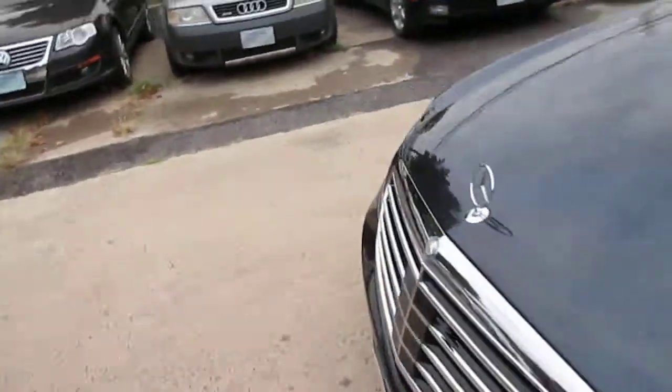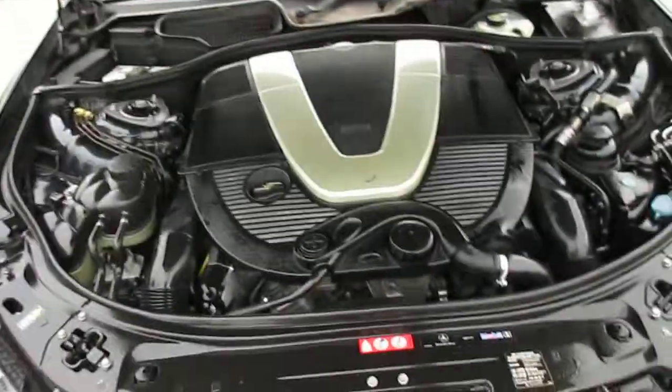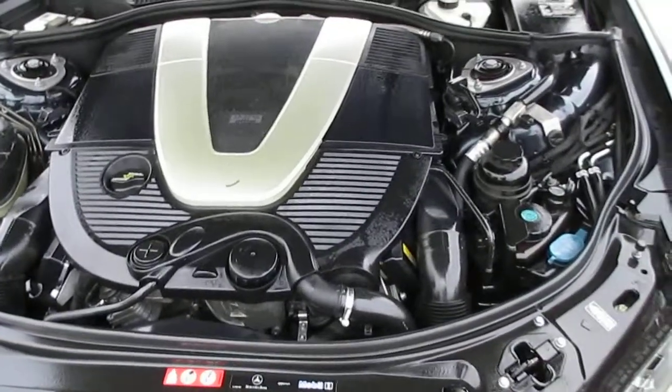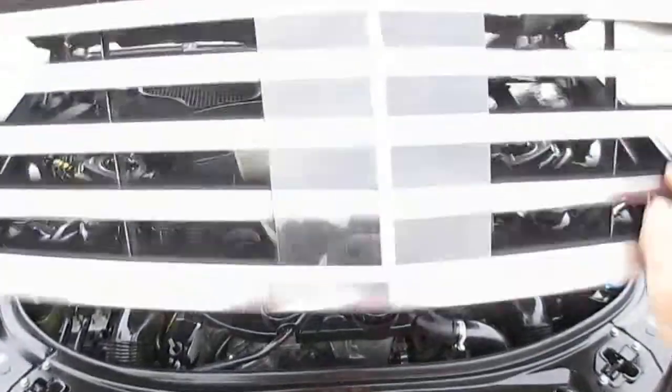Let's pop the hood, check under there, and then we'll do a quick walk-around on the car. As you can see, very clean engine bay. No noises, no vibrations — you can't even feel the car running.